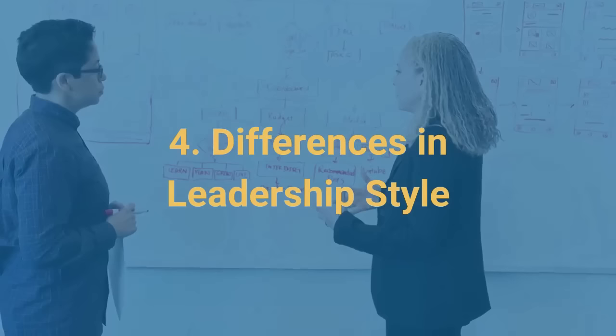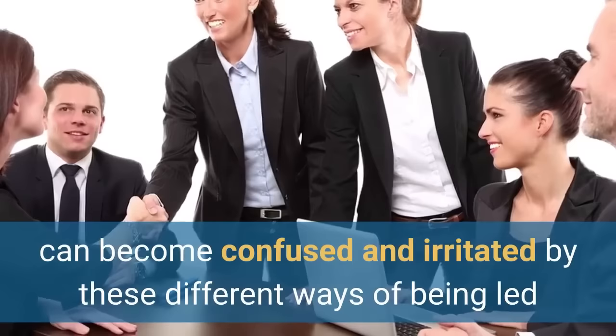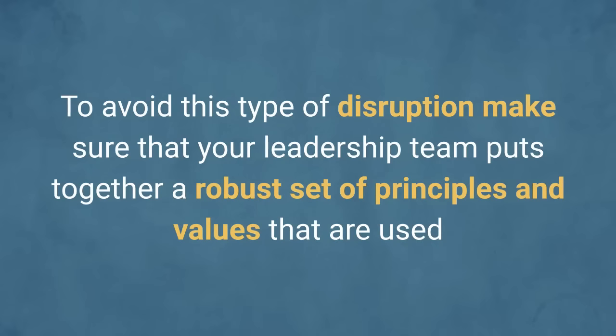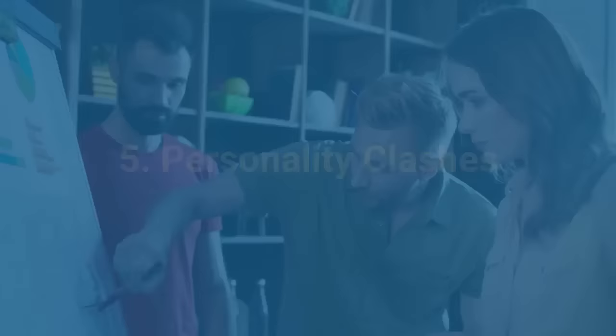The fourth type of conflict we often see before we get into personality clashes is differences in leadership style. Leaders have different ways of leading their teams, and team members who have to deal with various leaders throughout a day can become confused and irritated by these different ways of being led. For example, one leader may be more open and inclusive while another may be more directive. To avoid this type of disruption, make sure that your leadership team puts together a robust set of principles and values, and most importantly, uses them to provide consistency in how they make decisions and involve people in the business.